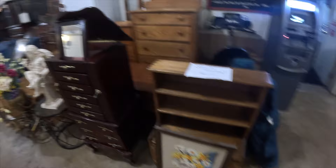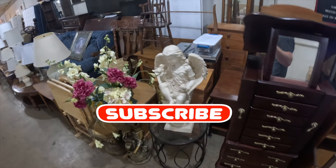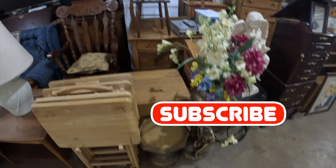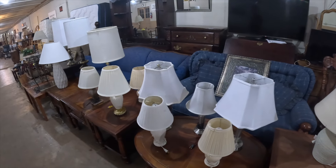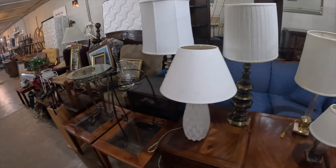Oh wow, let's see what we're selling. That's cute. Lots of lamps — lots and lots of lamps.